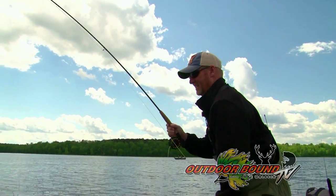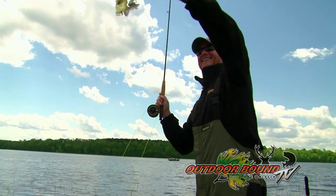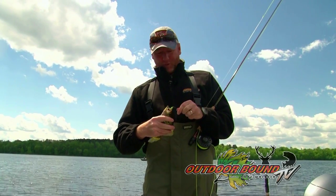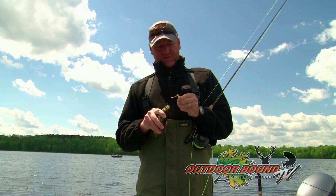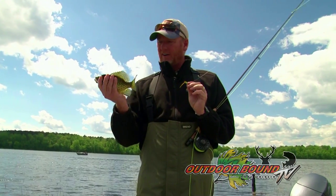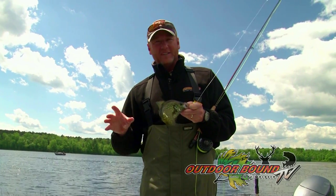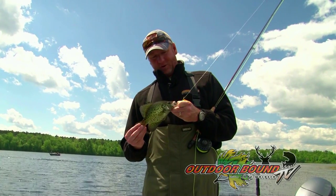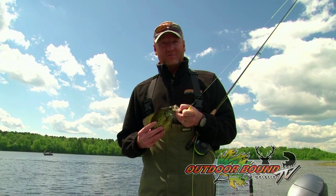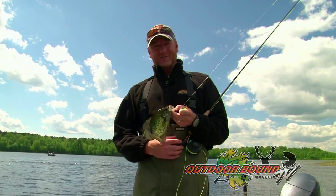We've had a ton of fun today out here just kind of pitching jigs — using some small crappie jigs, pitching in about two to three feet of water, and finding a bunch of these beautiful crappies that are on the beds here in northern Minnesota. Join us again next week when we'll bring you more great hunting and fishing action from around the Midwest, around the nation, and around the world, right here on Outdoor Bound TV.